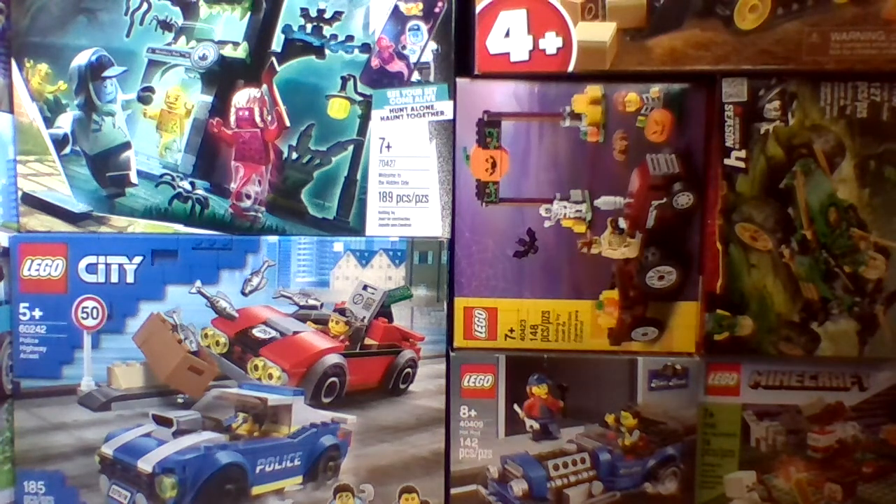Hello everybody, welcome back to the channel. Sorry about my delay in doing weekly LEGO videos — I had some stuff to do the past few days. But anyways, three of the new LEGO City 2021 set pictures have been revealed just yesterday.